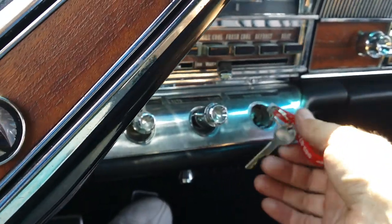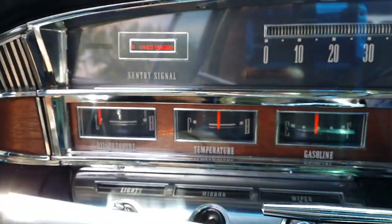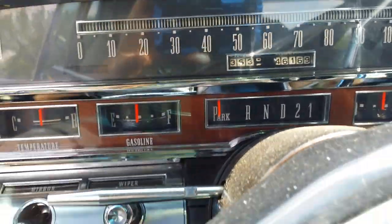If I can get the key in the hole — first turn the key forward. The check gauges light comes on and all the gauges gain ground and start motion.